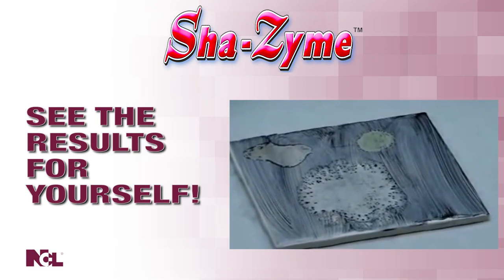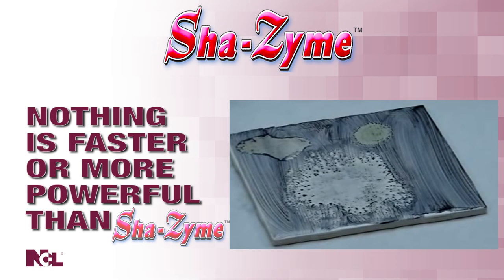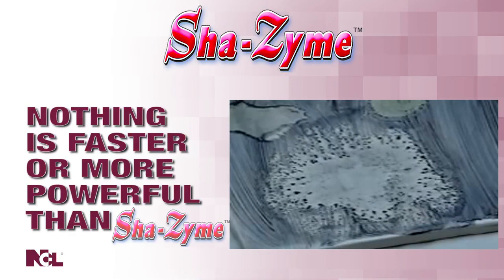The deep-cleaning action of Shazam is even powerful enough to remove breeding sites for unwanted pests by dissolving the organic waste that attracts insects. The over 200 billion active bacteria found in every gallon produce grease-eliminating enzymes that don't stop consuming grease and organic waste until they're gone. That's the power of enzymes.